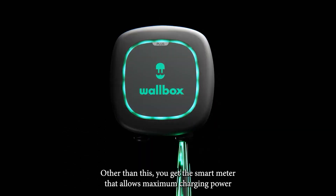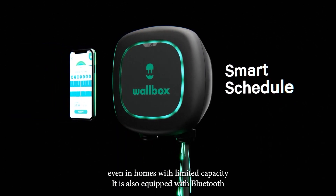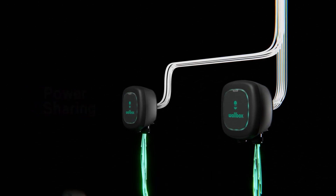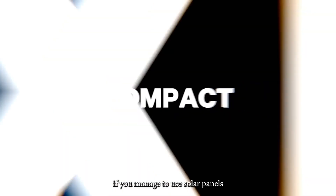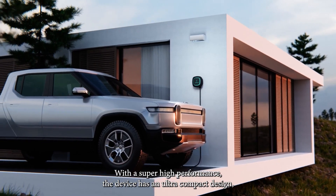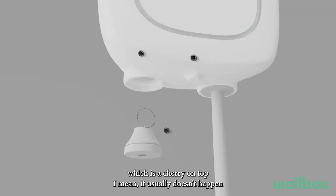Other than this, you get the smart meter that allows maximum charging power even in homes with limited capacity. It is also equipped with Bluetooth and Wi-Fi connectivity, making it compatible with the MyWallbox app. This EV charger can also turn out to be eco-friendly if you manage to use solar panels or a mix of green and grid energy to charge your car. With super high performance, the device has an ultra-compact design, which is the cherry on top.